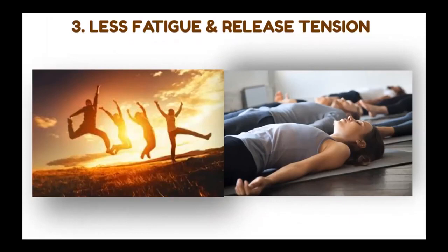Number three: less fatigue and release tension. This effectively regulates the immune response and hormonal changes due to stress. A lot of people suffer with anxiety, depression, insomnia — things like that — and this will help relieve that. Not only that, but also physiological diseases that come from stress, and muscle tension as well. This will really help you release tension and gain more energy.